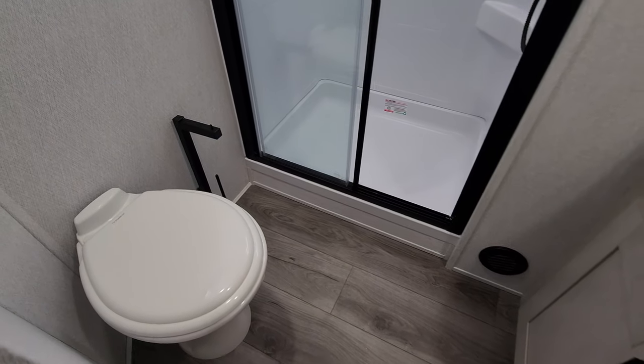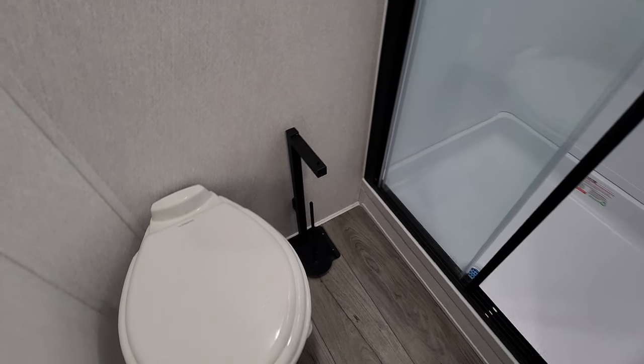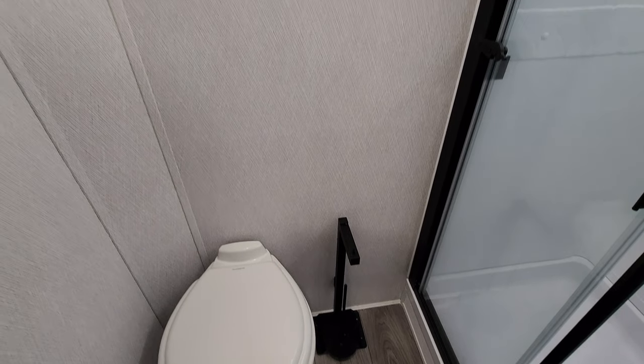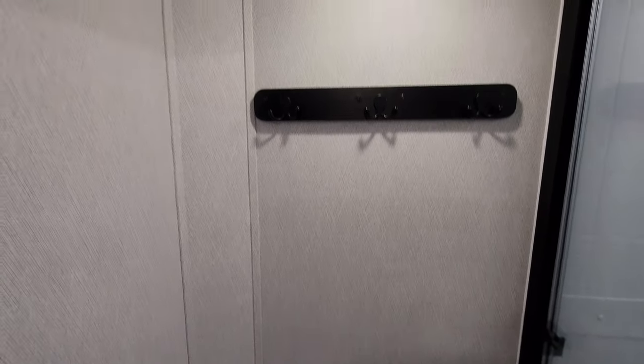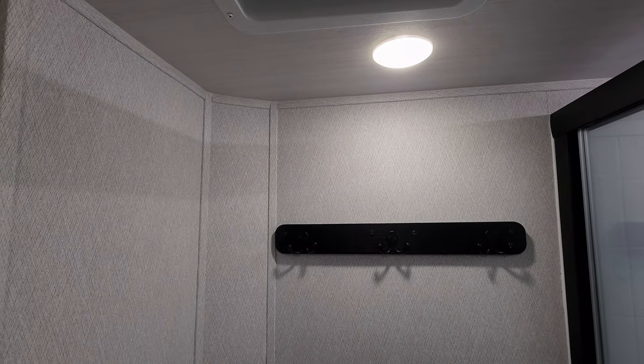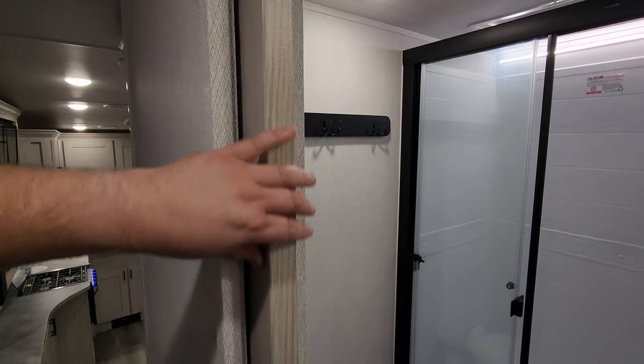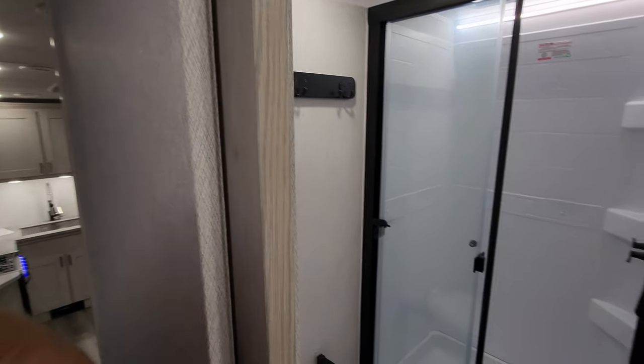There's a porcelain foot flush toilet with a little fancy magnetic toilet paper holder. Some robe hook or towel holders, and a sliding pocket door for bathroom privacy.